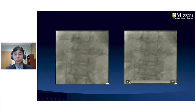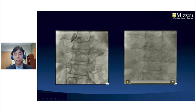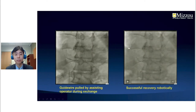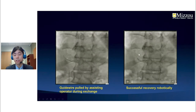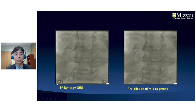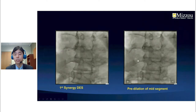After further pre-dilation, we used QCA examination to decide the size. During the exchange, the guide wire was inadvertently pulled by the assisting operator, but we were able to successfully recover that robotically as well. The first Xaience stent was placed at the distal RCA, and we then pre-dilated the mid-segment.